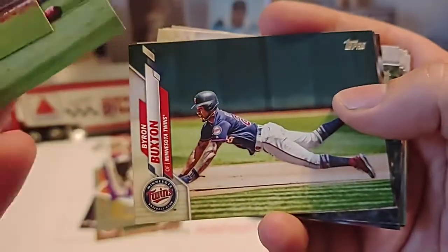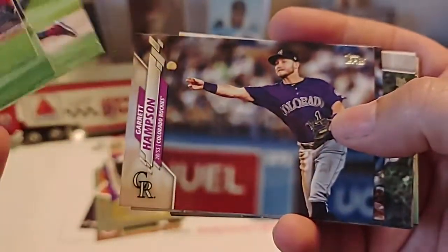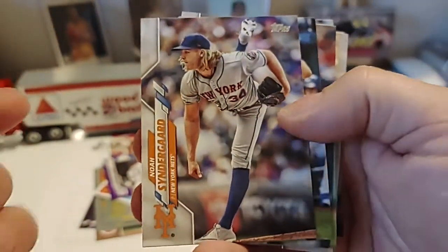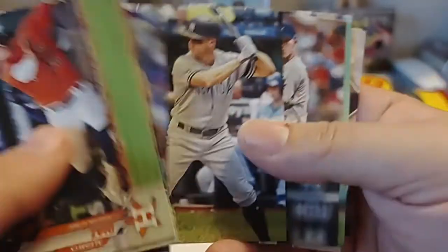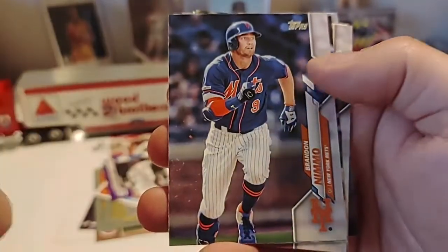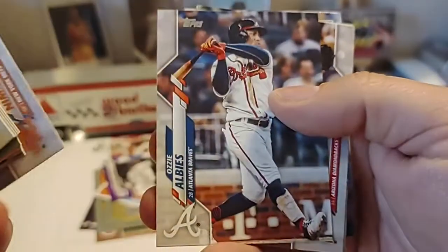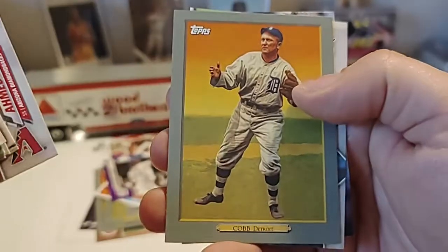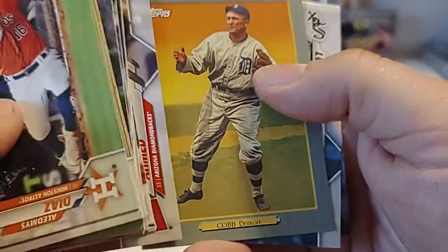Harrison Bader — just had some of these guys in the previous pack. Garrett Hampton. Eddie Rosario. So it looks like we got a few repeats here. We did not have Noah Syndergaard — he's been in three of the four packs. This guy's been in two of the packs, so Topps, your collation is not the greatest. Ty Cobb.